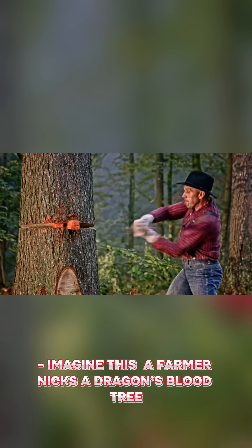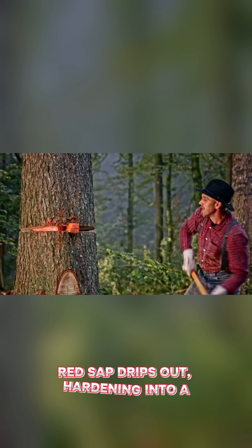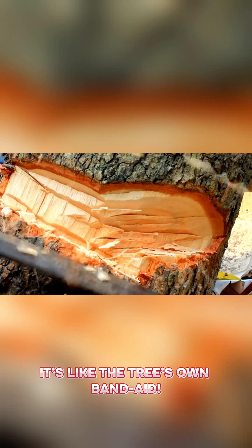Imagine this: a farmer nicks a dragon's blood tree. Red sap drips out, hardening into a resin that protects the cut. It's like the tree's own band-aid.